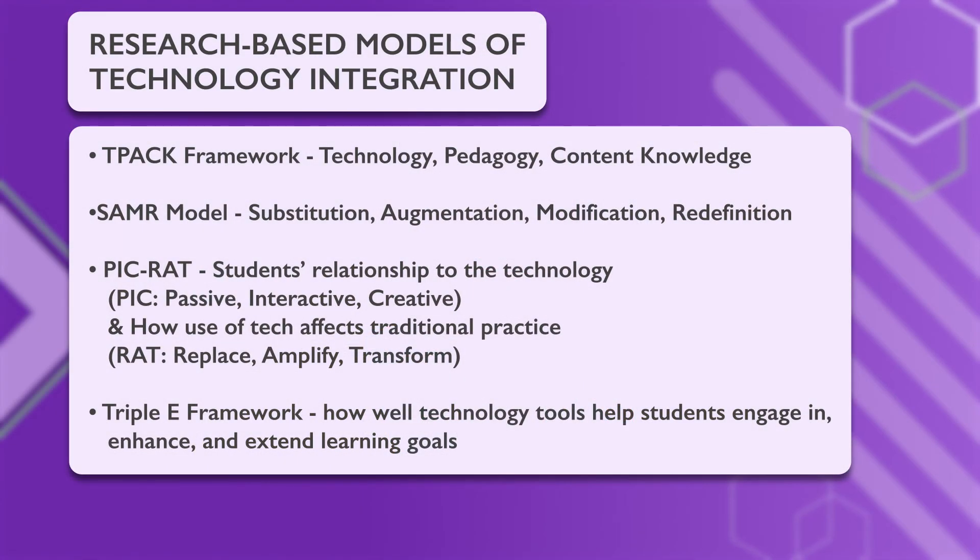You can use research-based models of technology integration to help you use technology effectively. The TPACK framework helps you understand how technology, pedagogy, and content knowledge work together. The SAMR model helps you evaluate how you are using technology — are you using it for substitution, augmentation, modification, or redefinition of traditional teaching styles? The PICRAP model can help you evaluate how students are engaging with technology — are they passive, interactive, or creative? — and how technology use affects traditional practice: does it replace it, amplify it, or transform it? The EEEE framework can help you understand how technology tools help students engage in, enhance, and extend learning goals.